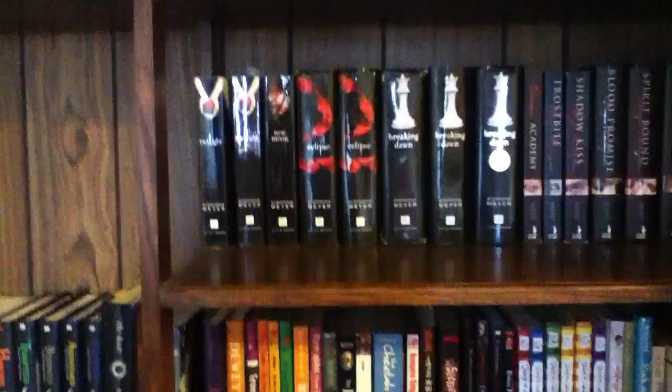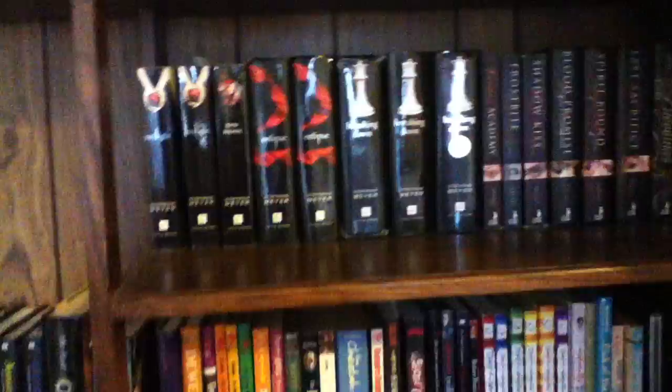Hi everyone, this is DiamondBabyGirl16 and I will be doing my bookshelf tour for you. At the end of the video I will give you an overall look of my bookshelf, and I will try to keep this video short but I can't guarantee anything. Alright, so let's get started.